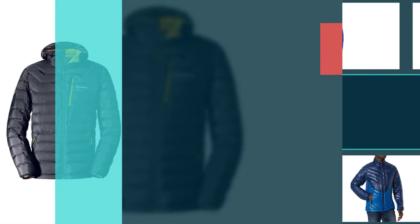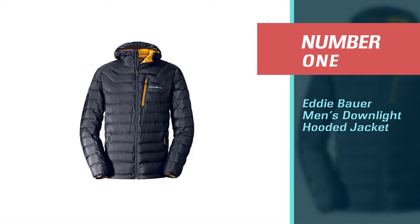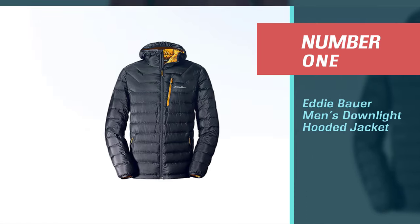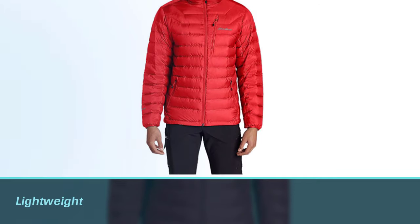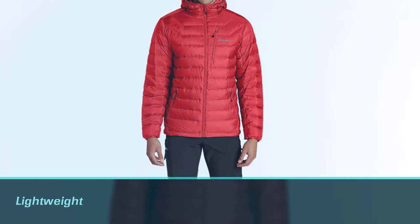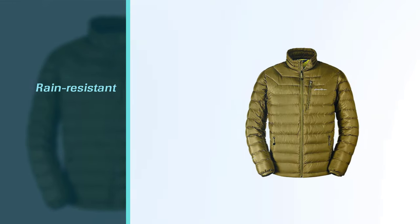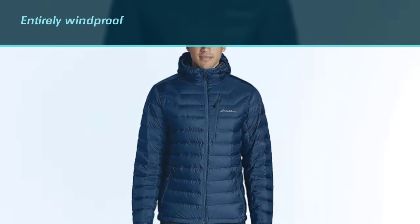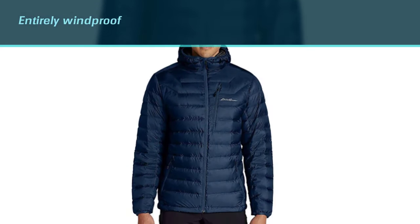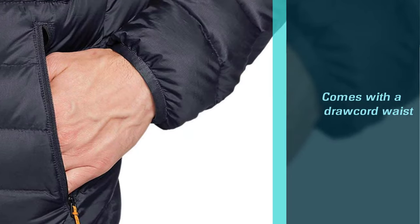Number one: Eddie Bauer Men's Down Light Hooded Jacket. Sick and tired of sweating bullets in cold weather because of your choice of down jacket? This lightweight Down Light Hooded Jacket from Eddie Bauer is an 800-fill hooded jacket made for dudes who don't want to drown inside their coat. Even though it's lighter than your average down jacket, it's made with a rain-resistant finish and is entirely windproof.